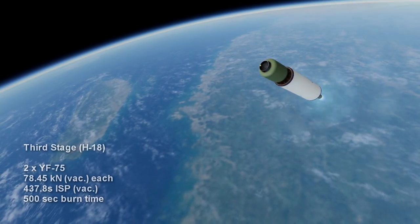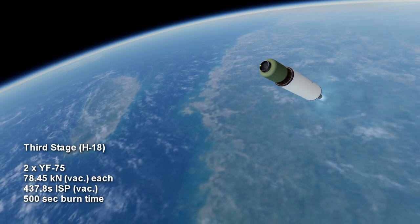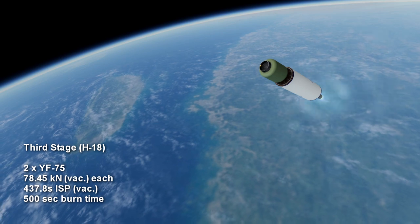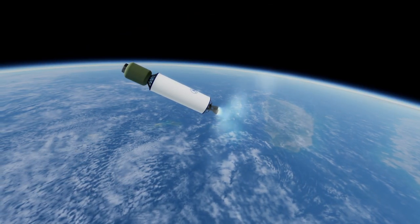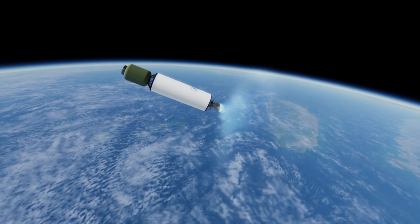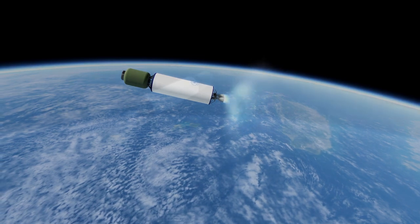The third stage has two YF-75 cryogenic engines, each providing 78.45 kN in vacuum at 437.8 seconds of ISP for 8 minutes and 20 seconds. The rocket has 11.5 ton payload capacity to low Earth orbit but is primarily used for geosynchronous transfer orbit, to which it can carry 5.5 tons.